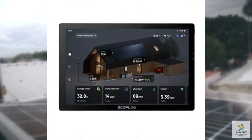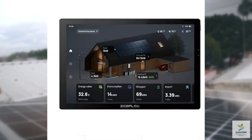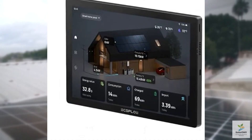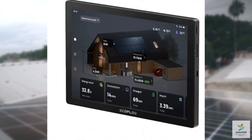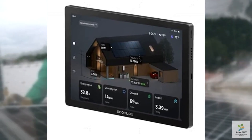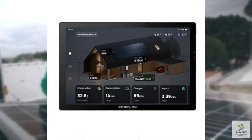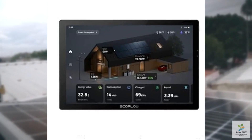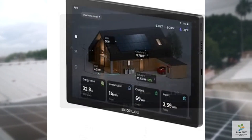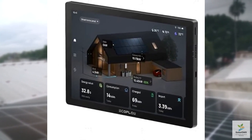Overall, the EcoFlow Power Insight is a powerful tool for anyone looking to take control of their home energy usage. It's particularly ideal for eco-conscious homeowners, off-grid enthusiasts, or those with solar setups. While it's not the cheapest option on the market, its seamless integration with EcoFlow's power stations and user-friendly interface make it a standout choice. If you're serious about energy efficiency, this is a product worth considering. Thanks for tuning in, and happy energy saving!